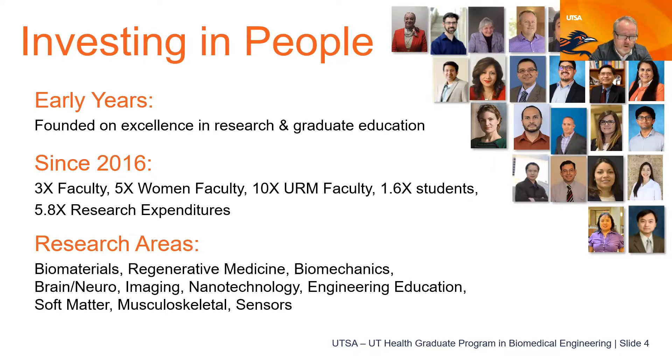Our areas are broad. Some of the primary areas of emphasis include biomaterials, regenerative medicine, biomechanics, brain health and neuroengineering, medical imaging, nanotechnology, engineering education, soft matter, musculoskeletal engineering, and biosensors. There's a broad range of opportunities with all of these faculty that you can engage with as part of our graduate degree program.